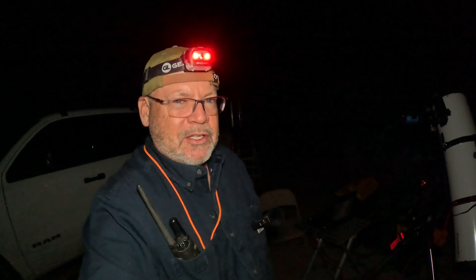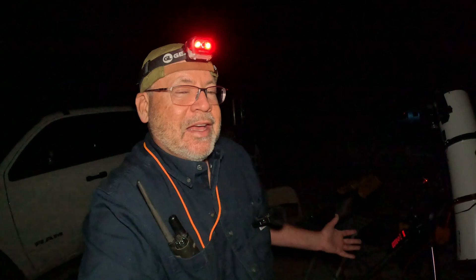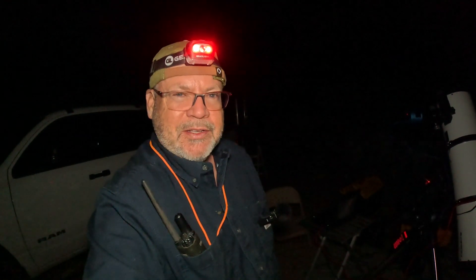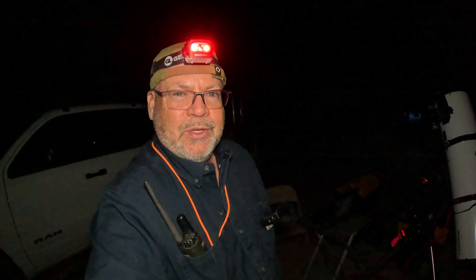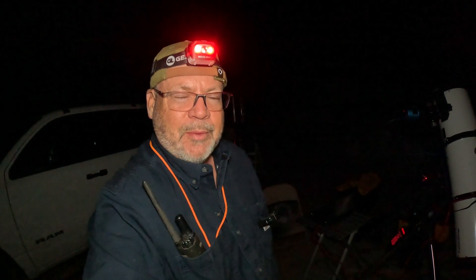We're going to use two-minute exposures and take as many of them as we can, discard some of the less desirable ones, and stack the best ones. We'll do that tomorrow. But for now, let me get the rest of this set up and we'll get on the image and start taking sub-exposures.